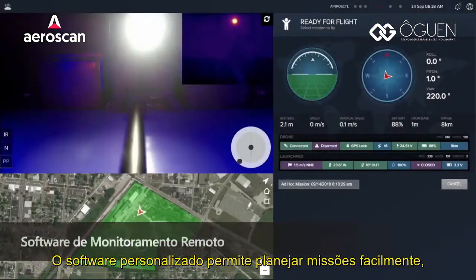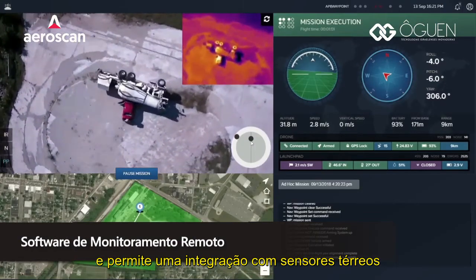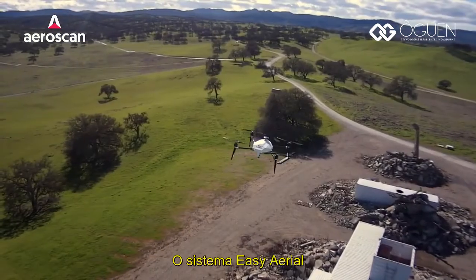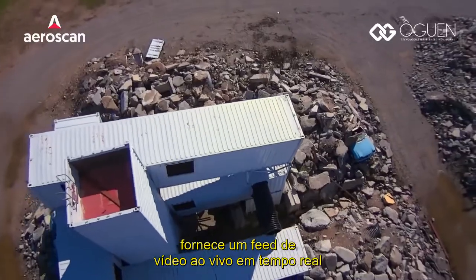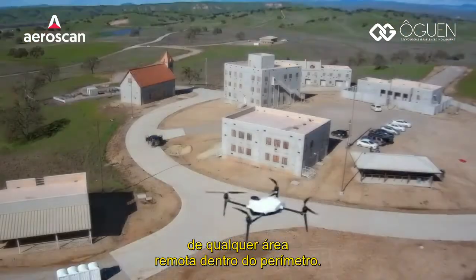Custom software enables easy mission planning and allows for integration with existing sensors on the ground to detect a breach and autonomously deploy a drone to inspect. The EZ Aerial system provides a real-time live video feed from any remote location on the perimeter.